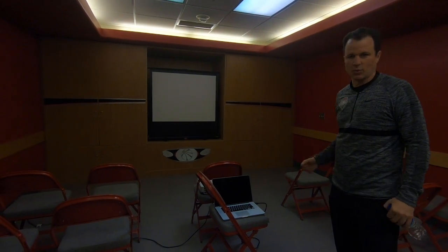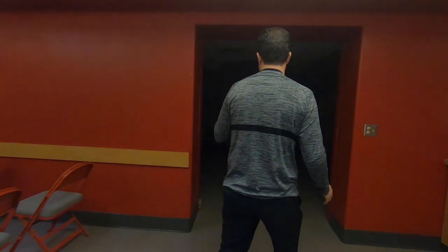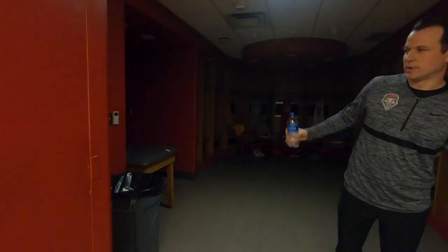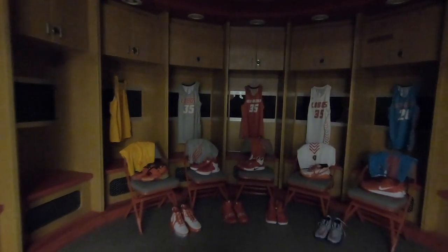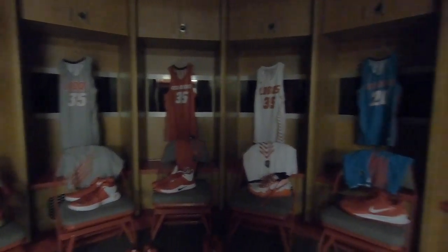Usually we'll have some film going, and on a regular visit this might be another opportunity for a film session to break things up. The whiteboard in here is where we'll talk things through. On a real visit this is when kids would actually try the jerseys on, take pictures with a backdrop and things like that. On these virtual visits we just kind of walk them around so they can see things.